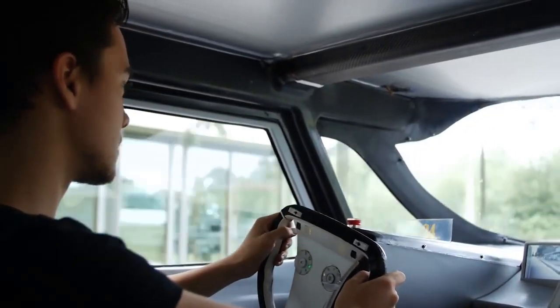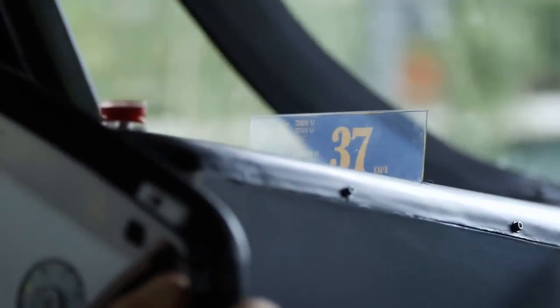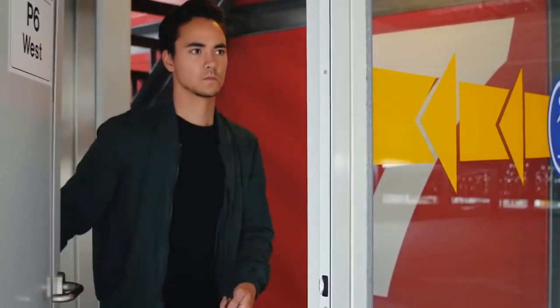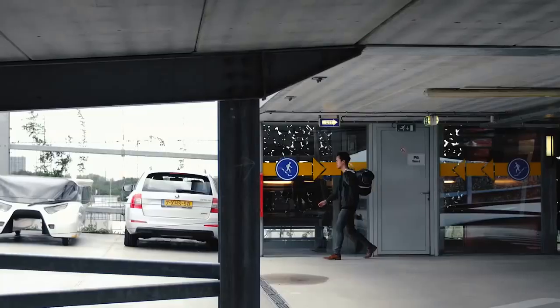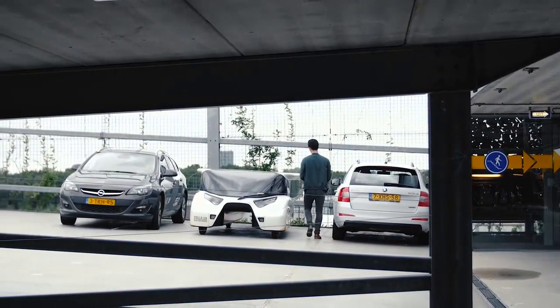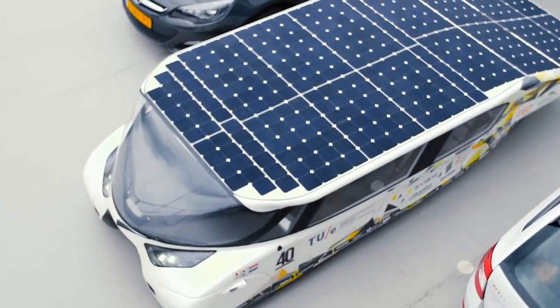By combining energy production, storage and use into one single product, we're creating the most efficient cars in the world. Stellar Lux has been designed to make a significant contribution to a sustainable, prosperous and connected future. We hope you will join us on the journey.